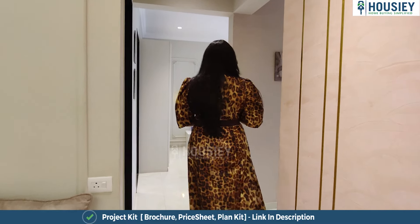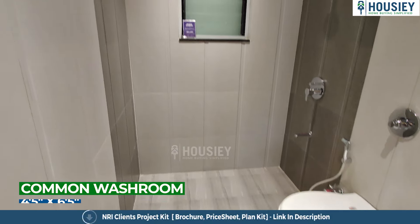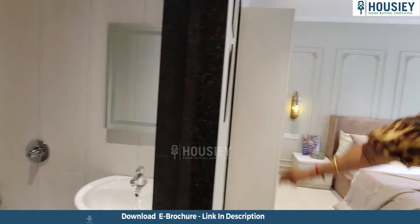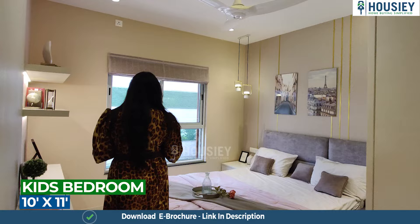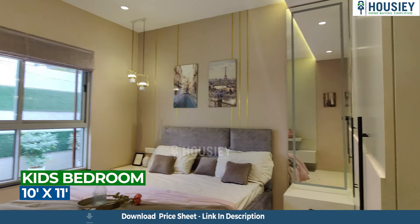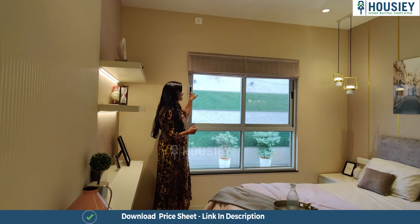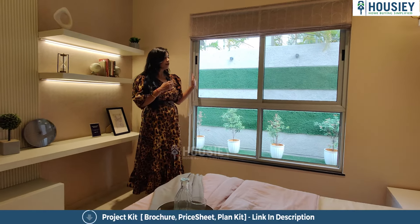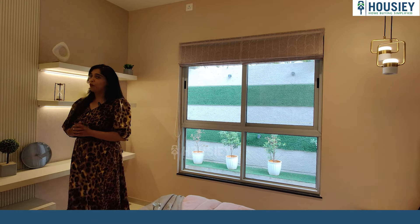Here the two bedrooms have been placed right next to each other, but first the common washroom, which is approximately 4.5 by 6.5 square feet. Right next to it is the kids bedroom, approximately 10 by 11 square feet. It comes with a window — half fixed and half sliding — which also has a pre-fitted mosquito net. Because of the sliding windows there is good ventilation, and this part gets in more light.